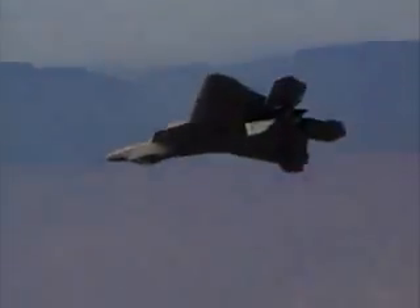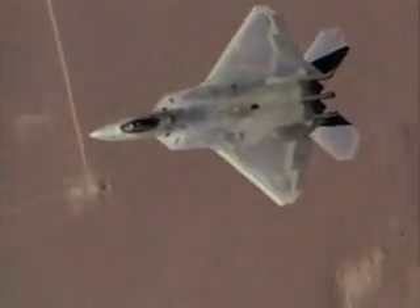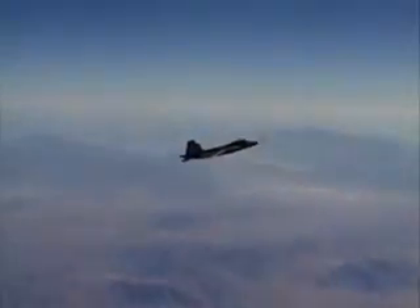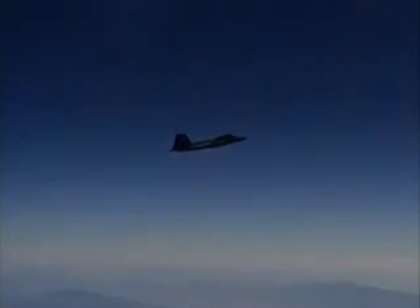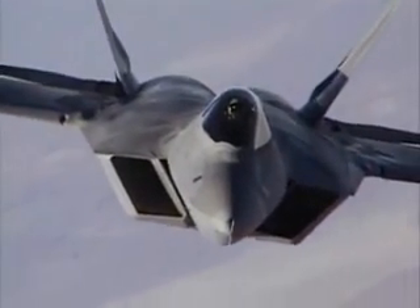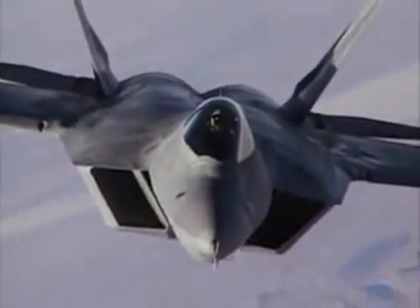The Raptor can fly supersonically in super-cruise mode, reducing fuel consumption and avoiding the high-heat signature associated with the use of afterburners. The first FA-22A Raptor was delivered to the US Air Force in January 2003 and entered service in 2004.